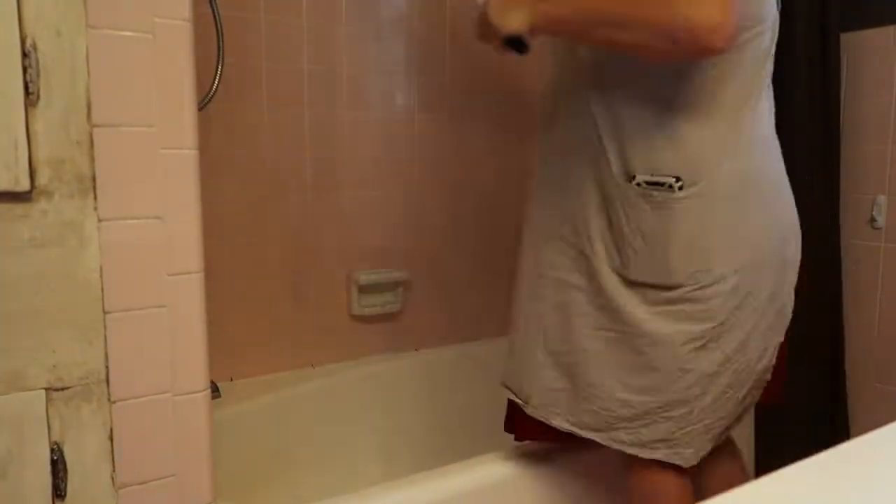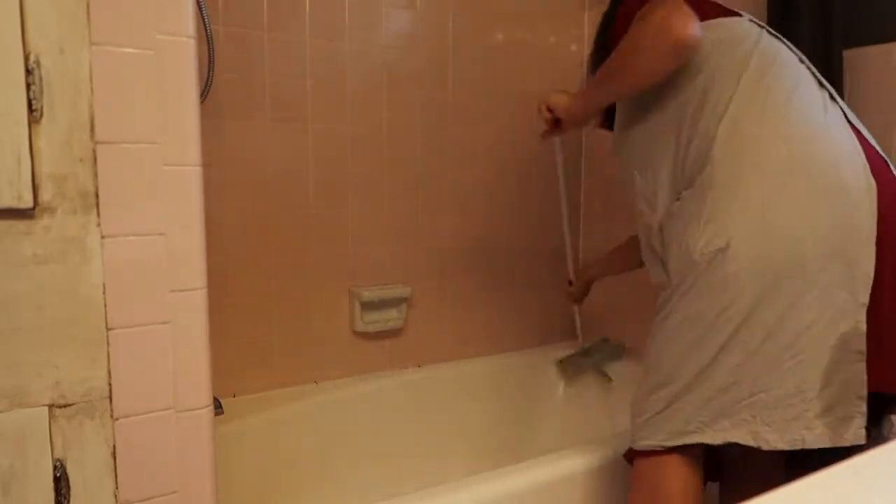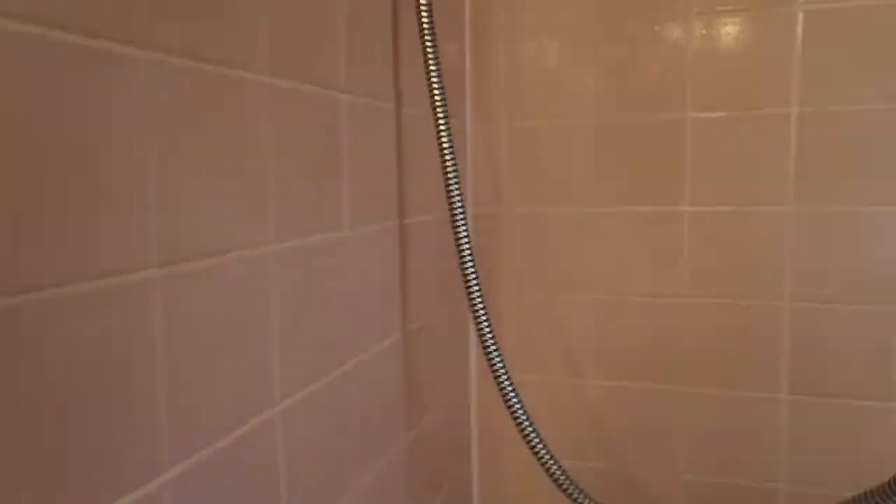After she's done, I'll go back and double-check, especially the tub — certain parts like the sides collect more soap scum. So I'll get those really good and spray it down with the hot water using our detachable shower head.